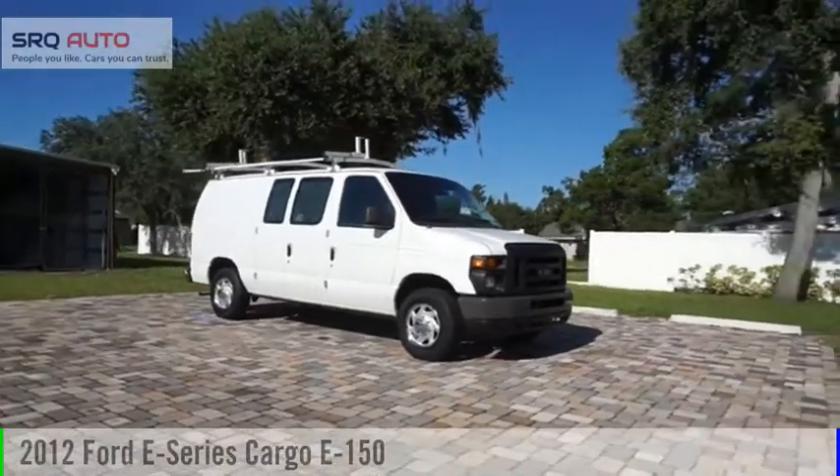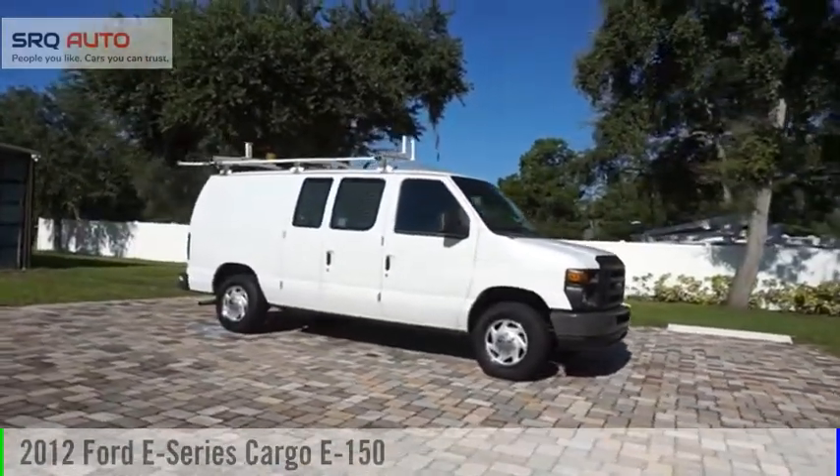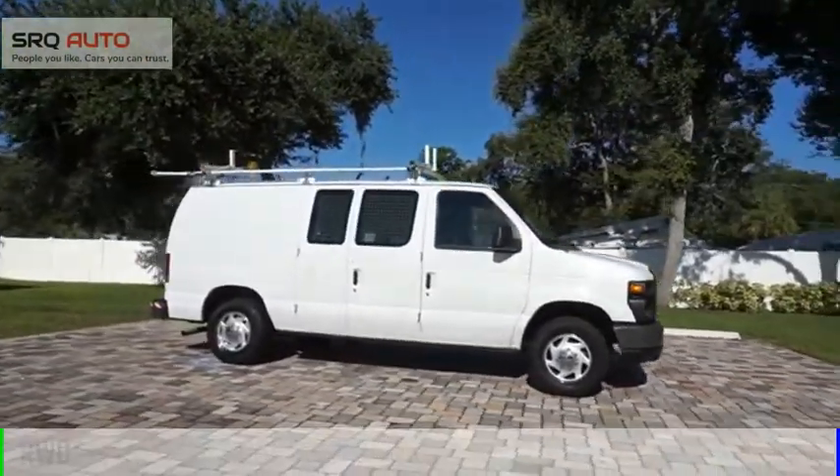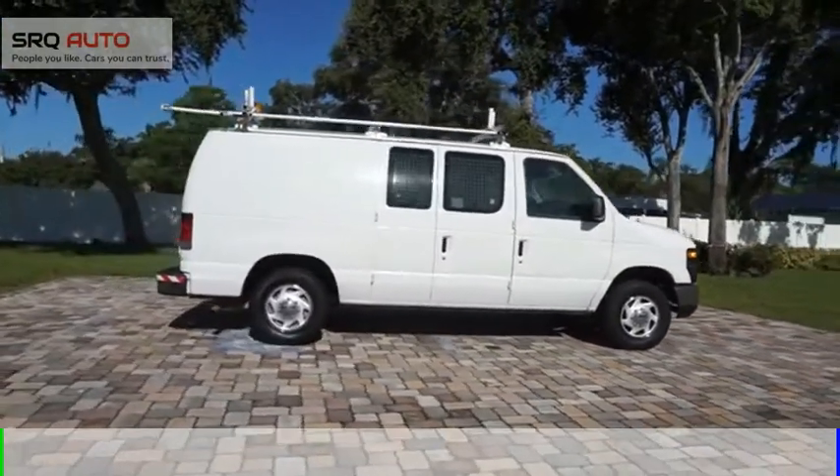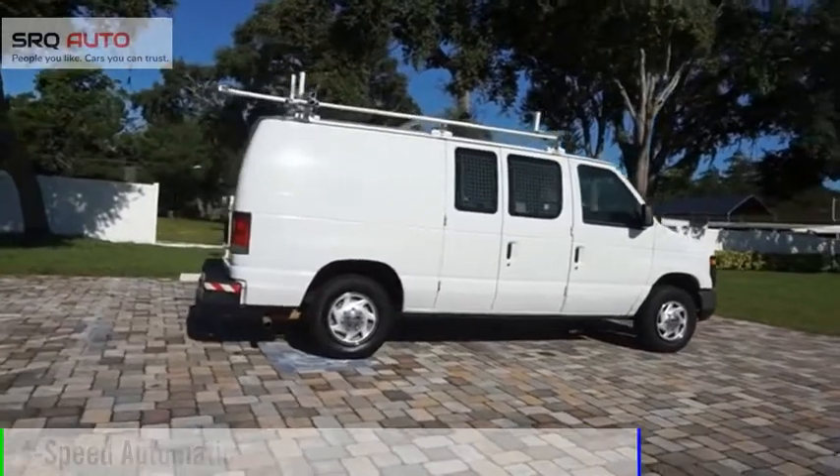Stop by and take a look at the 2012 E-Series van. This vehicle is powered by a rear-wheel drive 4.6 liter engine, and comes with a 4-speed automatic transmission.